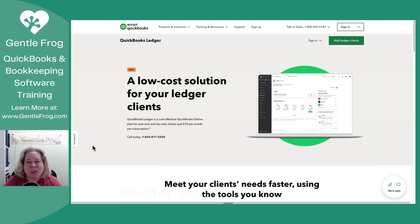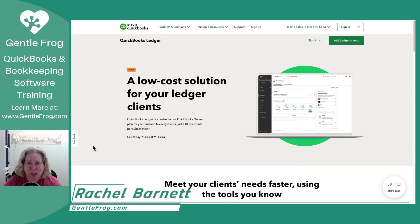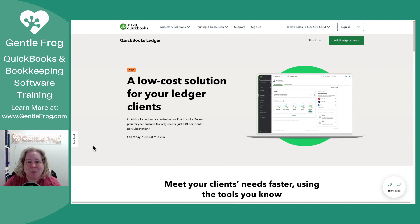There's a new QuickBooks product out called QuickBooks Ledger. There's not that much known about it and I'm unable to sign up for an account quite yet, but I did want to make a video to explain what I do know about this product. This product is being put out by Intuit for accountants to use. The big idea behind it is that it'll be available for accountants whose clients need a year-end catch-up.